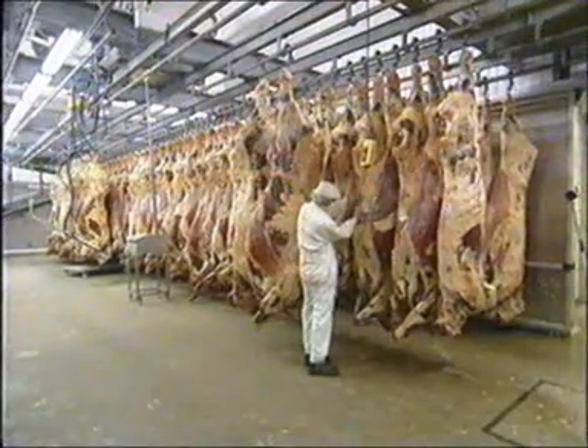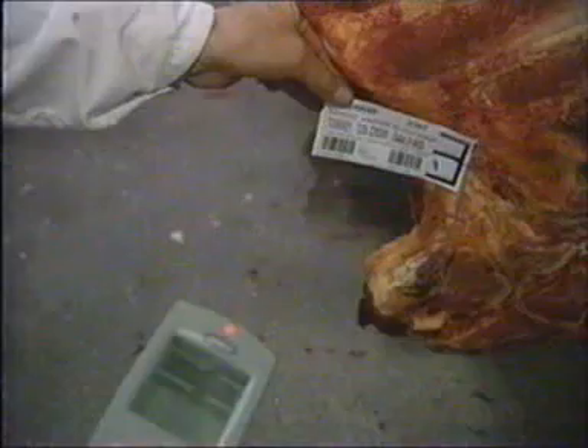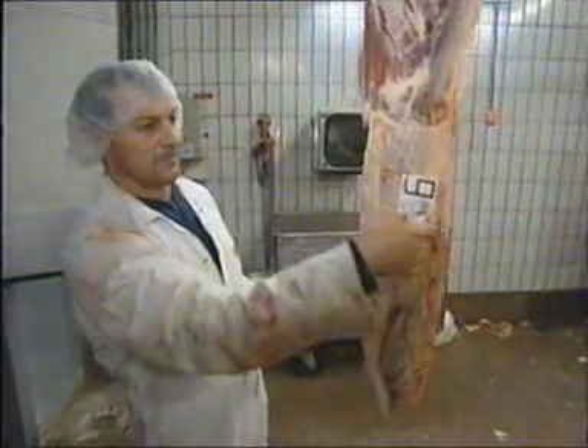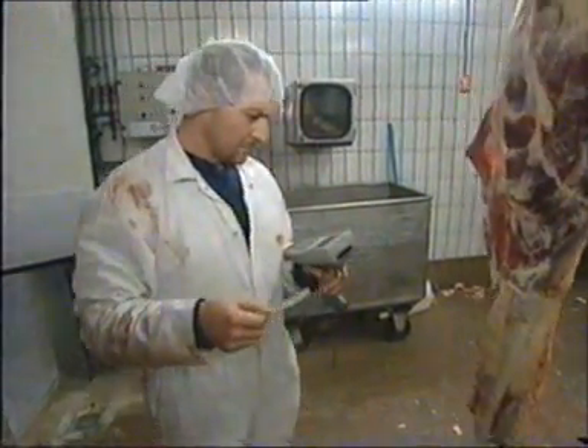After slaughtering, we put slaughter labels on the quarters. Every quarter is scanned into the truck. Within the barcode there is a unique identifier, so we can trace the goods very quickly. This transparent view is now a vital part of Weael Beef's day-to-day operations.